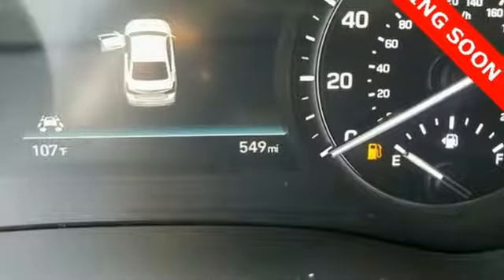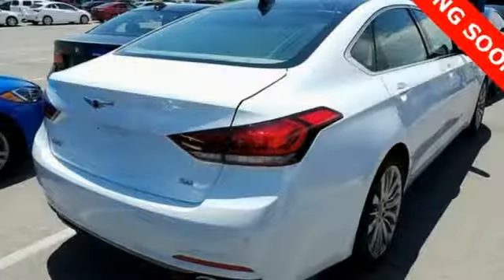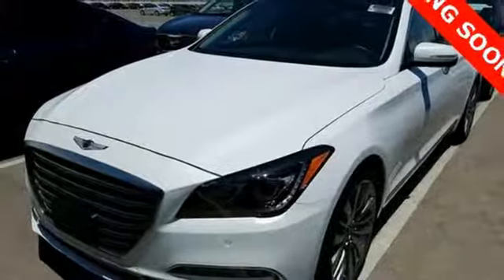It comes with great features you love: integrated navigation system with voice activation, dual zone climate control, power heated mirrors, smart trunk hands-free liftgate, and automatic transmission.